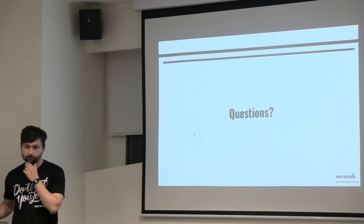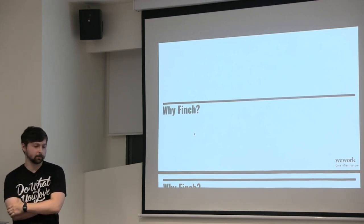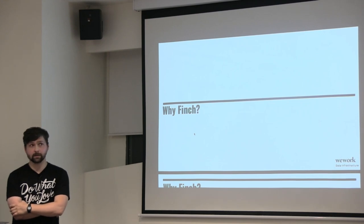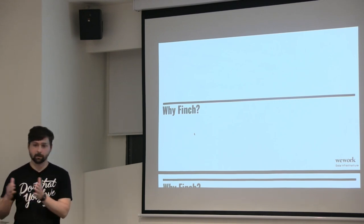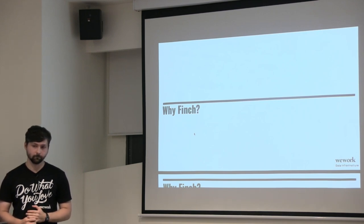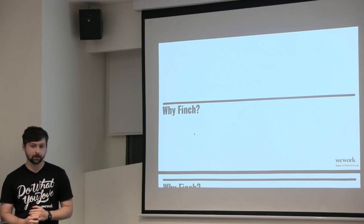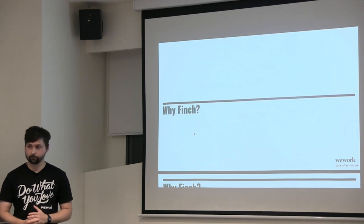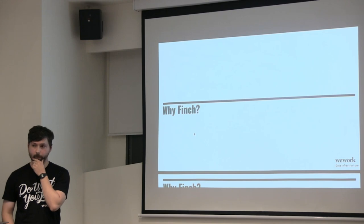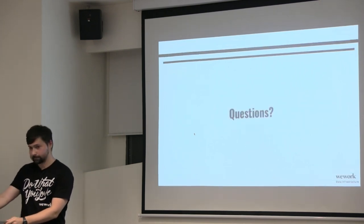On how Finch benefited us compared to raw Finagle: I joined the team a bit later, but Finch made sense because the team wanted to expose an HTTP API, which would be hard to do with Finagle directly — that's why Finch was designed. On whether we're using Finagle's instrumentation features like Zipkin integration: I spent about two months on the Event Collector team and then moved to the Marques project team, so I wouldn't be able to answer that.